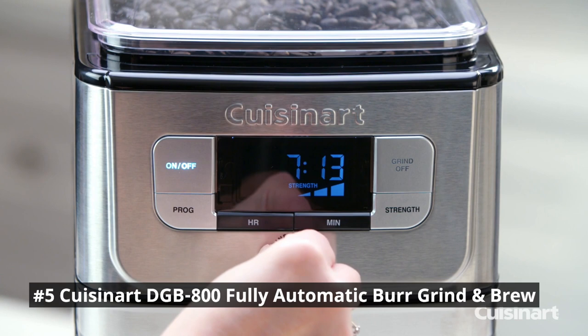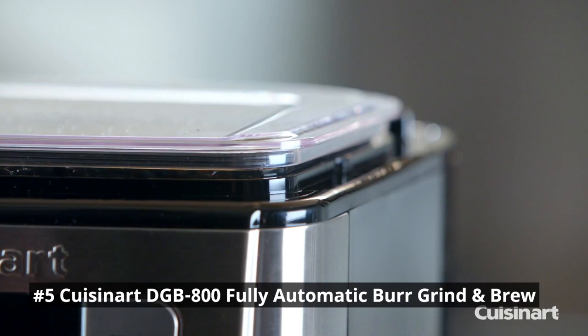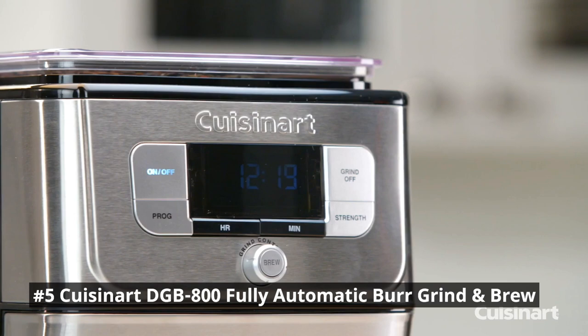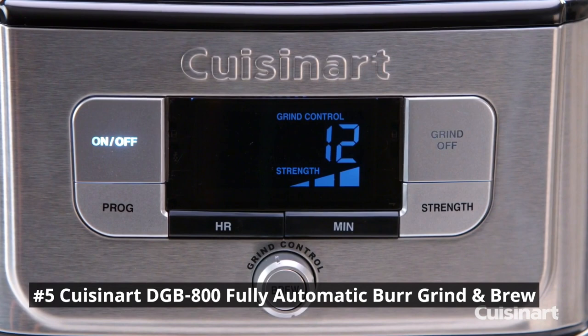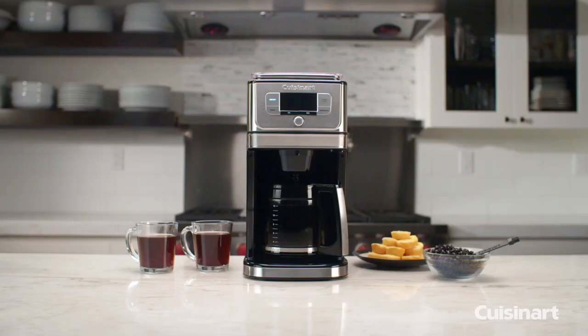The burr grinder provides precise control over the grind size, allowing you to customize it according to your brewing method of choice, whether it's a coarse grind for a French press or a fine grind for an espresso. The DGB-800 offers fully automatic functionality, making your morning routine effortless. With programmable features, you can set the machine to start brewing at a specific time, ensuring you wake up to the aroma of freshly ground and brewed coffee. The large-capacity bean hopper and water reservoir reduce the need for constant refills.